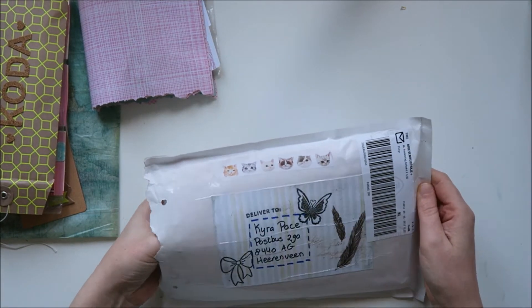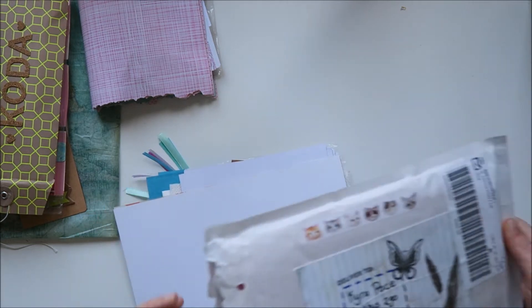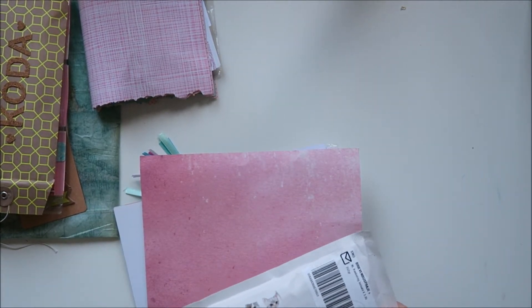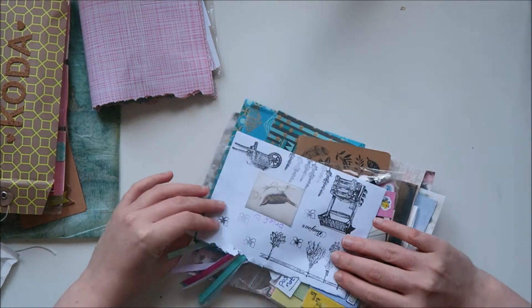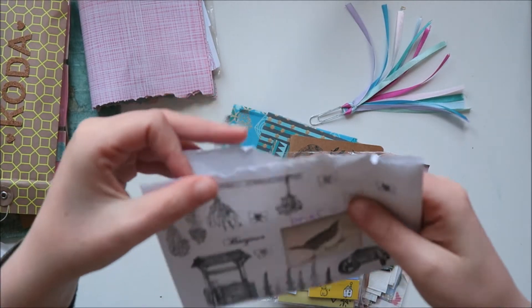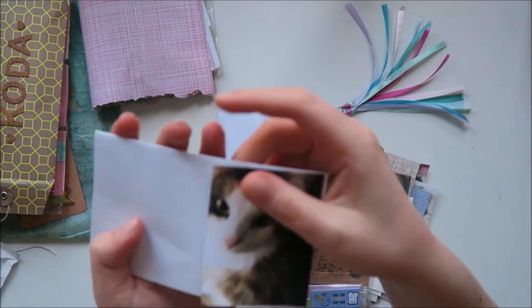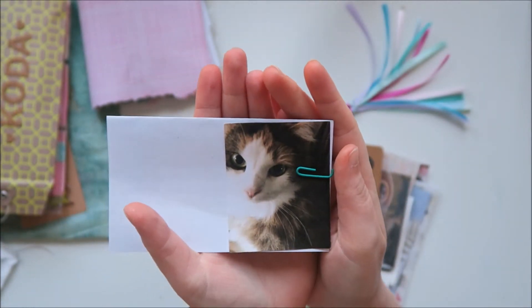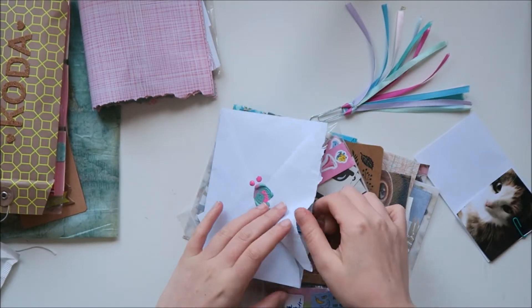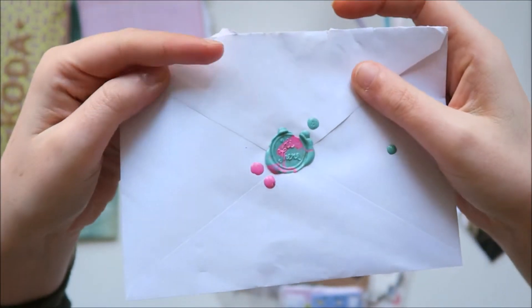I also got happy mail from Estelle, and she's from the Netherlands. Look at this washi — look at that, guys, it's cat washi! And I loved her mail, it is amazing. I don't want to turn around the envelope because her address is on there. She sent me a picture of her cat — because, you know, I love cats. And look, she's so beautiful, she's pretty. Such a beautiful kitty cat. And her envelope was sealed with a wax seal. I didn't want to break it, so I ripped the envelope apart on top.